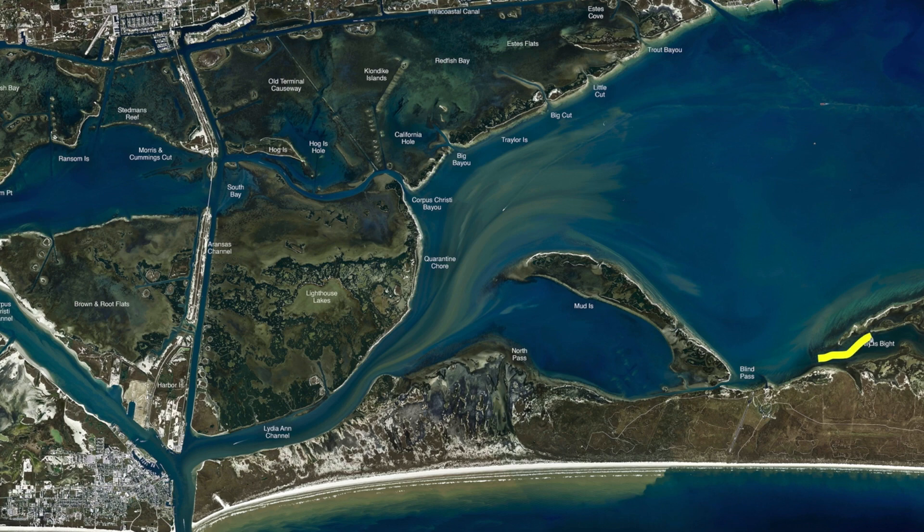Way over here in Allen's Bight, this bank right here is holding some nice black drum. There's some old pilings, an old house there, but just get your trolling motor and look around — you'll find this big school of black drum. There's some nice ones. Dead shrimp, you don't have to have live shrimp working for them. If you use popping cork and shrimp, you catch small reds and some trout mixed in. We've been getting a lot of flounder mixed out of there too.